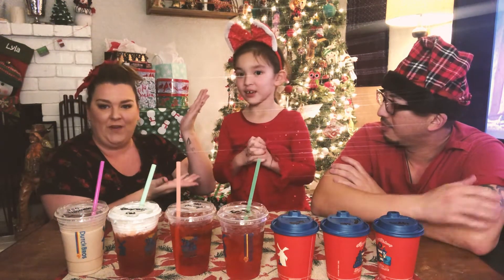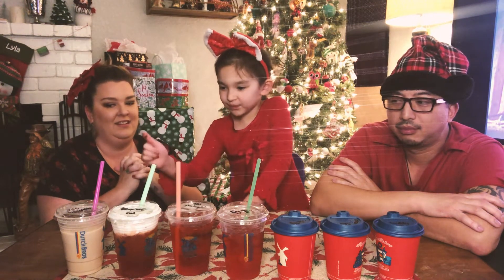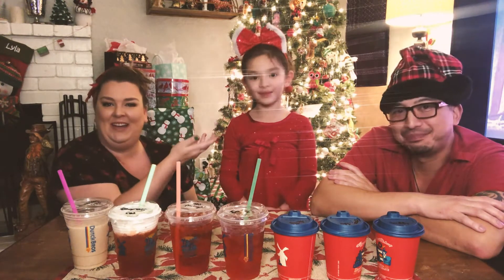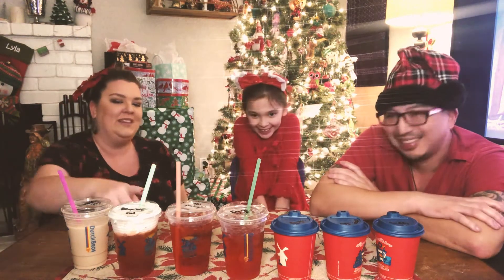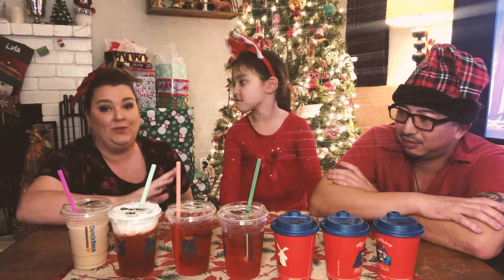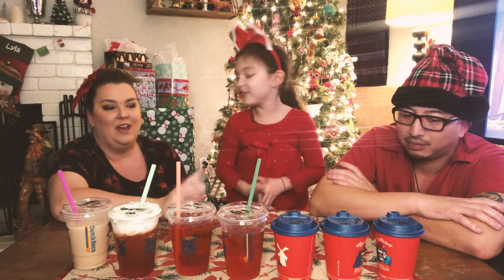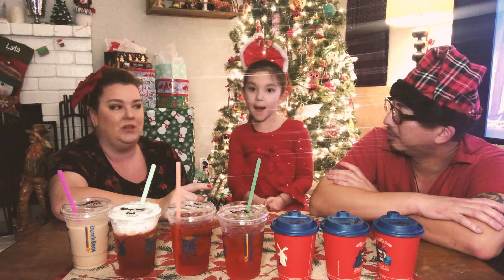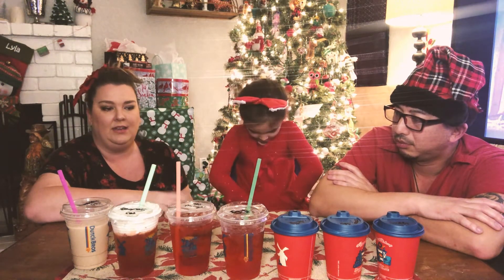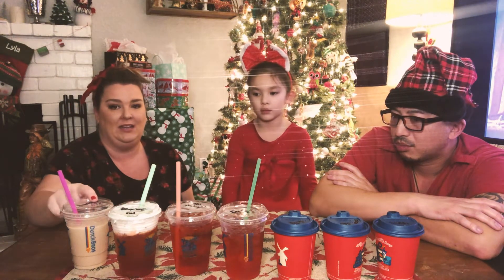Favorite — Lila, which one is your favorite holiday Dutch Brothers drink? Both of these are my favorites. You like the snowberry rebel the best? See, it appeals to someone — you've got a sweet tooth. And you like the blue sprinkles, huh? Very pretty. My favorite is the sugar cookie. So Lila's least favorite is my favorite, and my least favorite is Lila's favorite. The sugar cookie is something I'd order again year-round — it's really good and mild and still has coffee flavor. The sugar cookie brevet was my favorite, with eggnog, gem berry tea, and peppermint bark close behind.